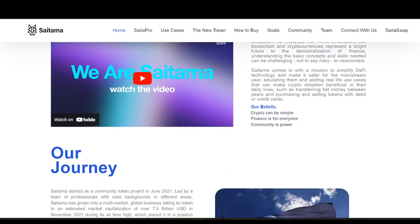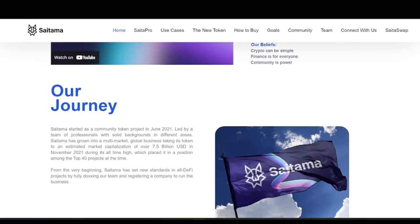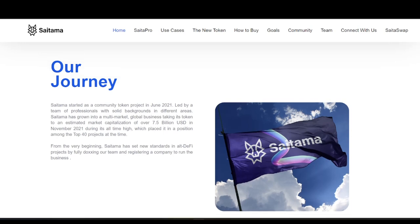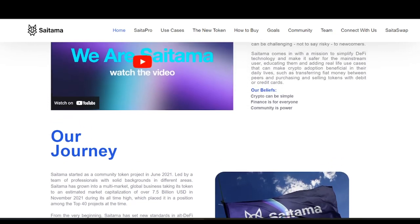If you don't know anything about Satama, it blew up last year and had a massive market cap of over 7.5 billion dollars — it was ranked one of the top 40 projects. It did incredibly well, but at that point it was what's known as a meme coin. Now they have broken out of that stage.